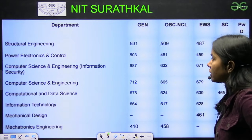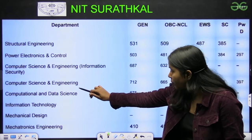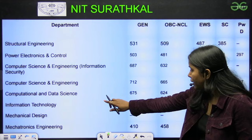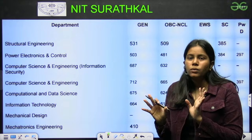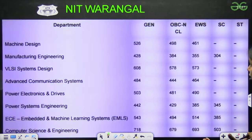Next is NIT Suratkal. If I talk specifically about Computer Science and Engineering, the score is 712, and Computational and Data Science is 675. You can see that around NITs, around 600 to 700 you would get a good NIT.